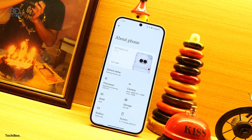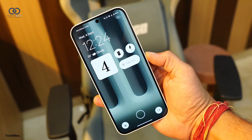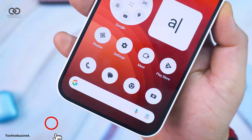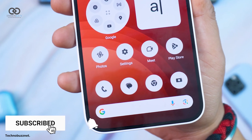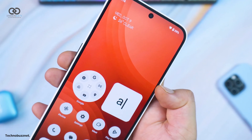A new animation has been introduced during phone restarts, adding a touch of personalization that makes using your device more enjoyable. Furthermore, the processing speed for HDR and portrait photos has been enhanced, enabling you to capture stunning images with greater efficiency.